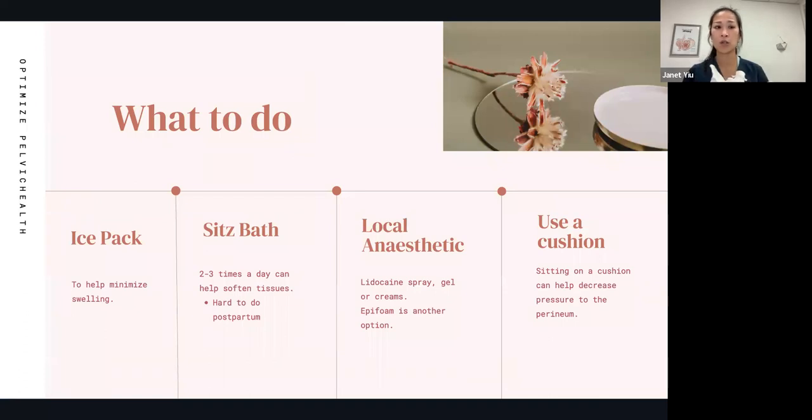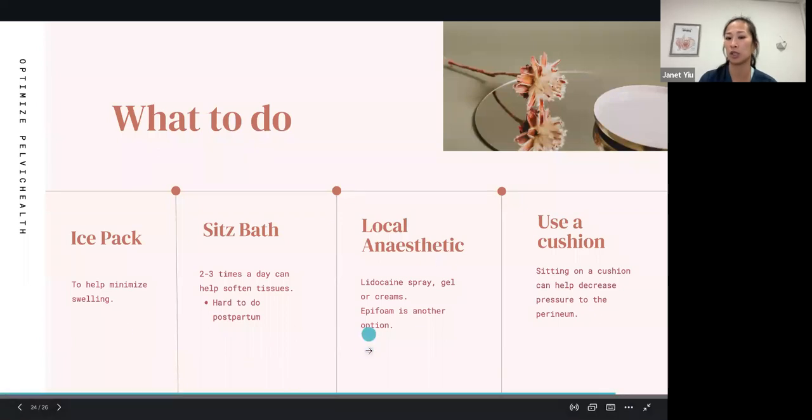For perineal scar care, an ice pack can help minimize swelling and decrease pain — ice is typically used in the immediate acute phase. You can also do a sitz bath two to three times a day, though realistically that can be hard to fit in postpartum. A local anesthetic like lidocaine spray, gel, or cream, or Epifoam, can decrease pain in the area. Using a cushion when sitting can really help decrease pressure on the perineal tear.